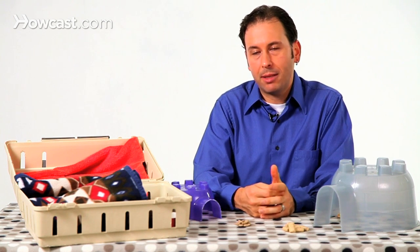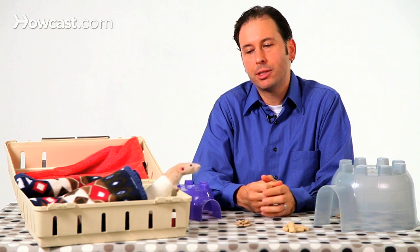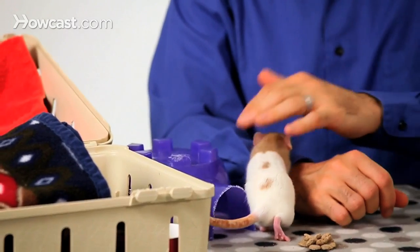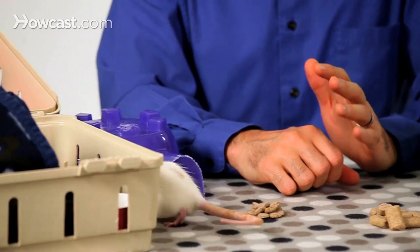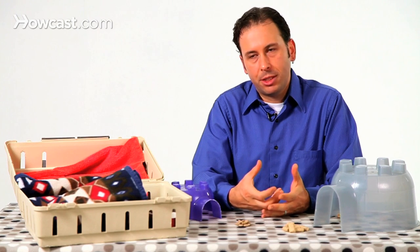Other things for rats to use sometimes are the hanging types of bird toys that people think of for large birds — rope, pieces of leather, wooden blocks. They're safe, they don't have any artificial chemicals on them, and they provide the rats, if they choose, something to chew on, something to play with, and ropes to shred.